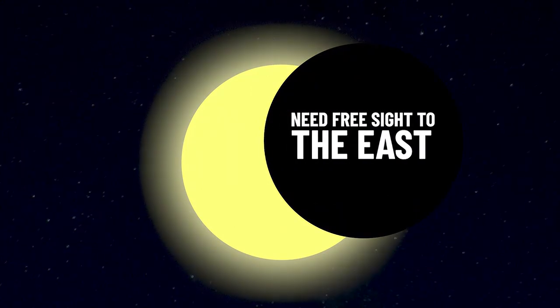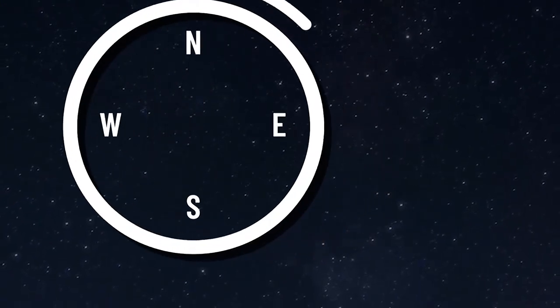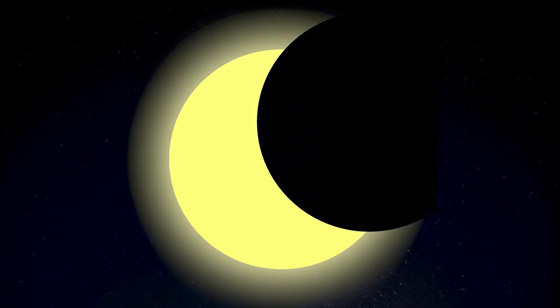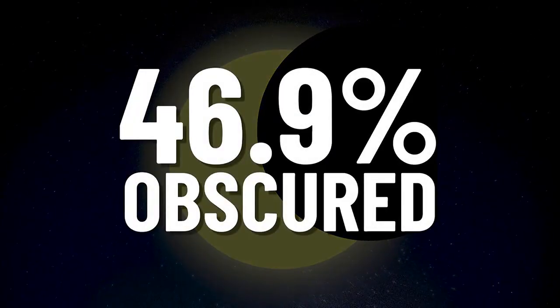If you'd like to be able to view it, make sure to have free visibility to the east. If we want to get technical, the sun will be rising at 96 degrees east that morning, which is east-east-southeast. At partial eclipse maximum in Honolulu, the sun will be 46.9 percent obscured.